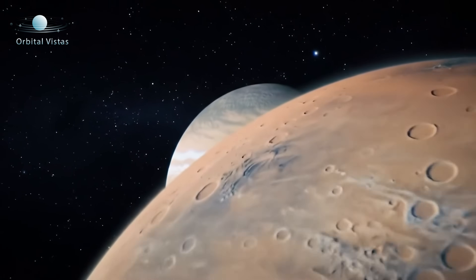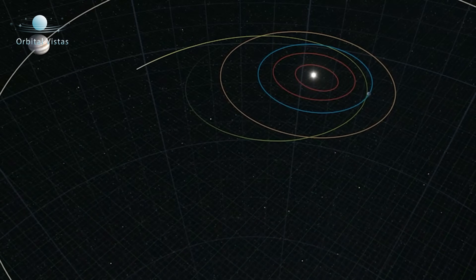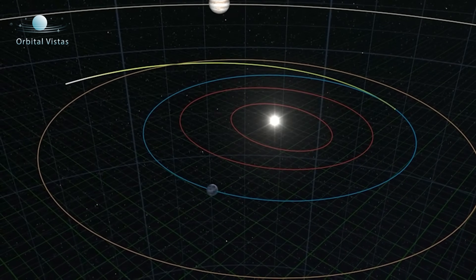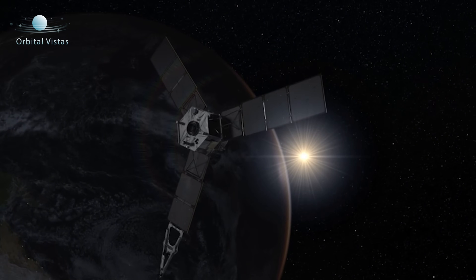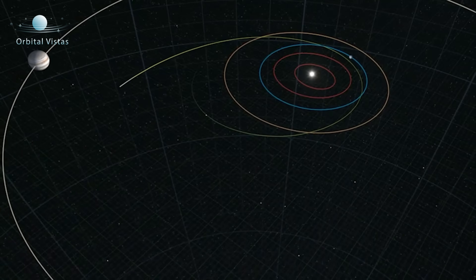Jupiter is about 5 times further away from the Sun than the Earth is. And so in order to make those missions practical, we have to find ways to reduce the fuel requirements. The way we do that is by having the spacecraft do some flybys of Earth and/or Venus to help shape the spacecraft's trajectory and change the spacecraft's speed without using fuel.